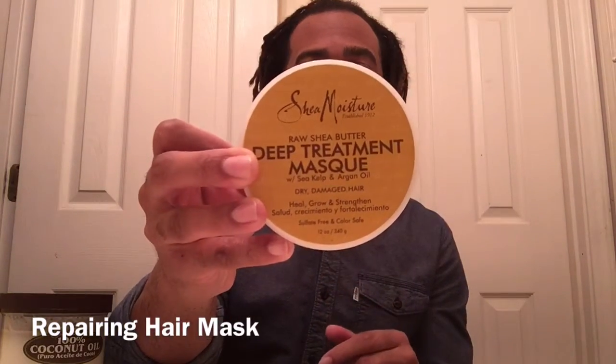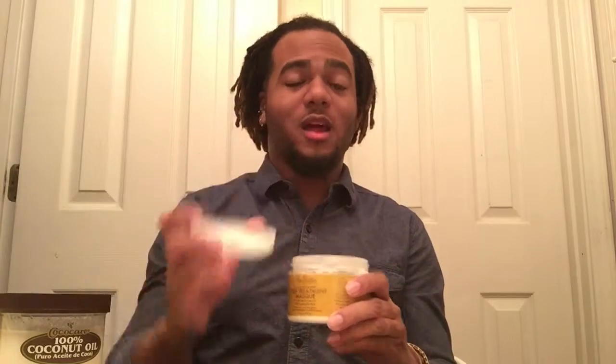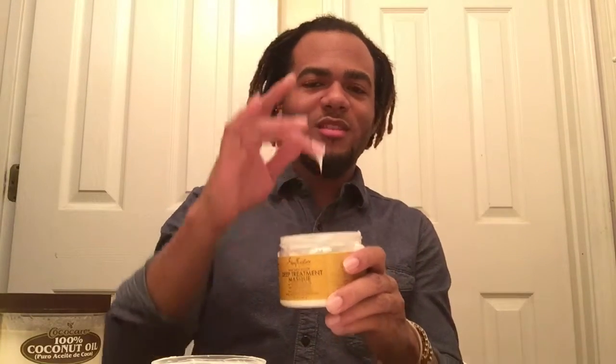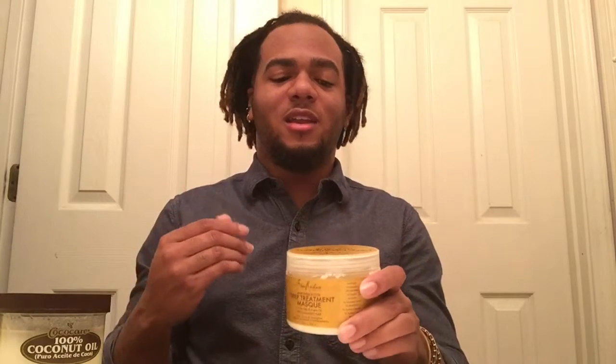The one I like to use is the Shea Moisture brand Raw Shea Butter Deep Treatment Mask. It's amazing and actually really light on your hair. I always tell people with locks not to use a lot of cream-based or heavy products because it can lead to buildup that's hard to wash out. But this one is like a soufflé — it has a light whipped texture, goes on really easily, and absorbs into your hair so you're not left with white residue. You can use it as a deep conditioner treatment: leave the mask on about five to ten minutes, let it work its magic, then rinse it out.